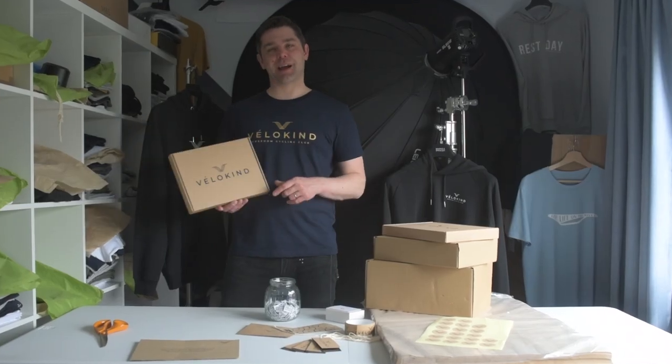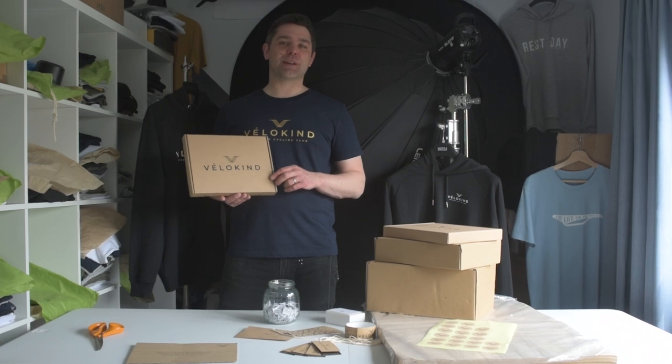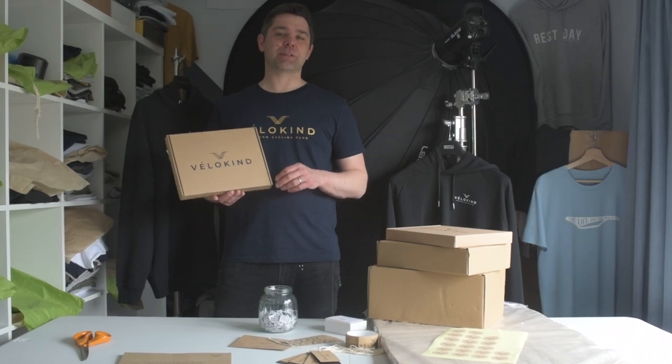There we have it — the finished package. I really hope you enjoyed the video and it's given you some great ideas for your own clothing brand. I really do believe it's the small details that make all the difference. Good luck, don't forget to like and subscribe, and I'll see you in the next video.